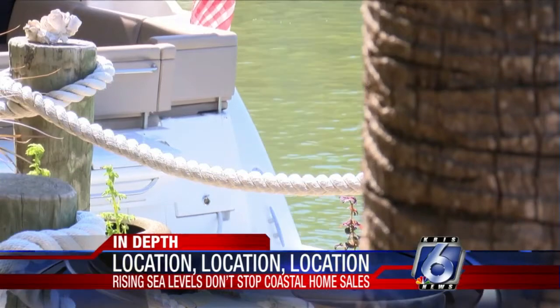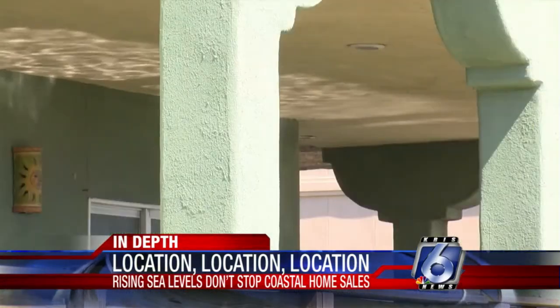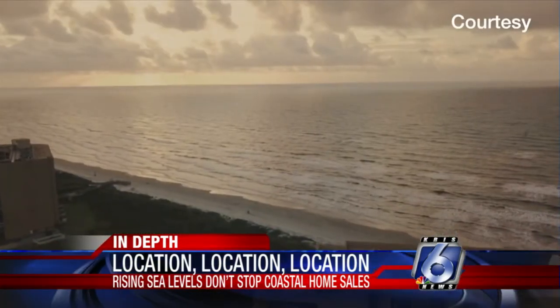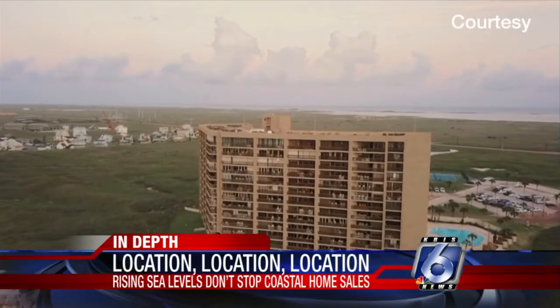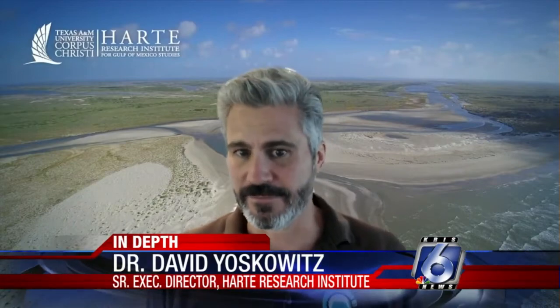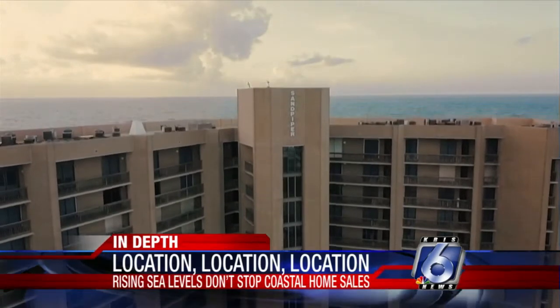According to a new report from real estate company Redfin, the cost of homes in coastal areas more prone to flooding have gone up around 14% this year. Dr. David Yaskowitz, senior executive director at the Harte Research Institute for Gulf of Mexico Studies, warns: "Everything suggests that there's going to be more intense hurricanes into the future." So why are more people buying at higher prices despite the risk?